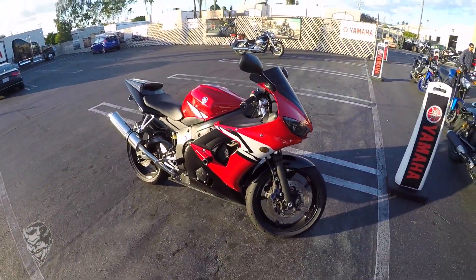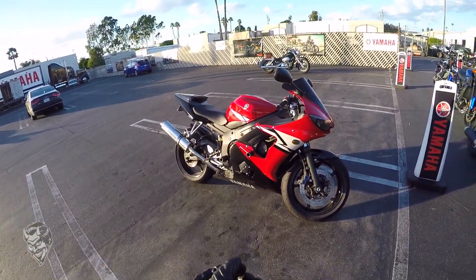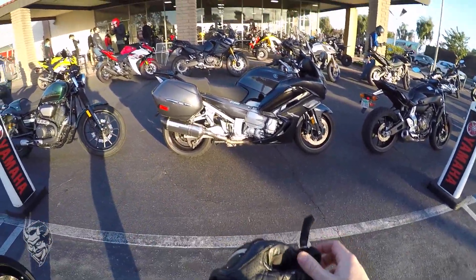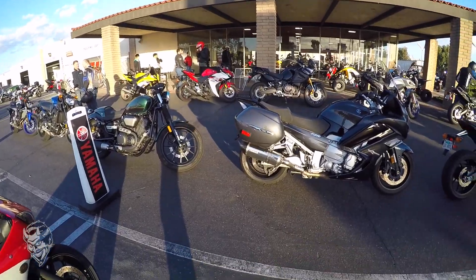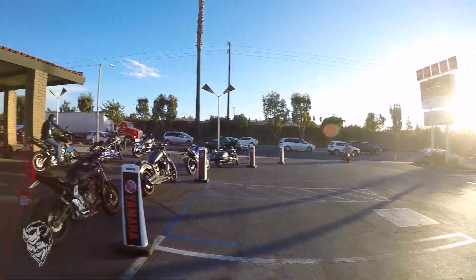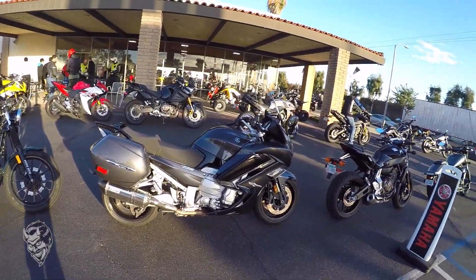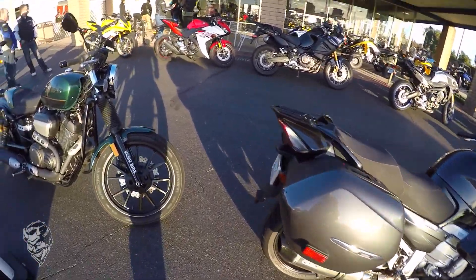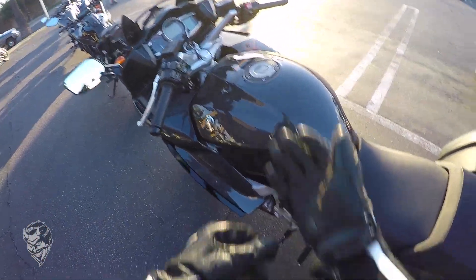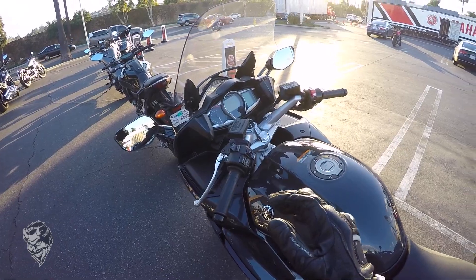Hey, what's up guys, welcome back to the channel. Today we're not riding the R6 — we're going to test ride this: an FJR 1300, 2015 model with a GYTR exhaust. We're at Moto United in La Habra, California, and we're going to do some test rides with a Yamaha. This is going to be cool — I've never ridden a touring bike this big, so this is going to be a really fun adventure.